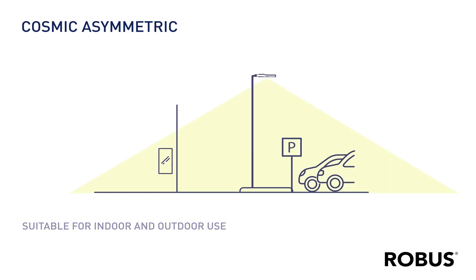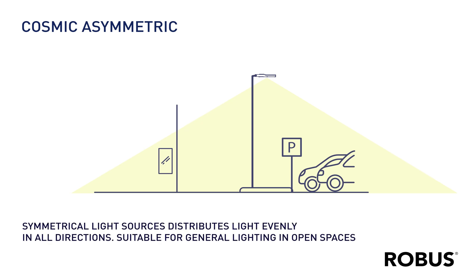An asymmetric beam promises optimised light every time, coupled with a self-regulating valve to prevent condensation.